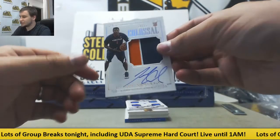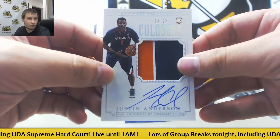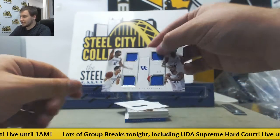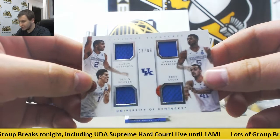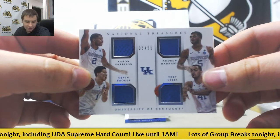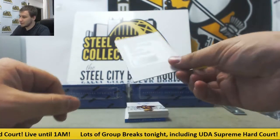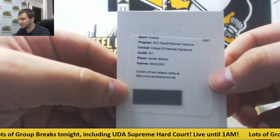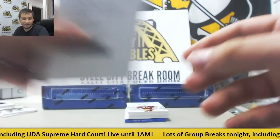Rookie patch auto, 24 of 25, Justin Anderson, University of Virginia, for Ruben A. Next up, quad relic, 3 of 99 — Aaron Harrison, Andrew Harrison, Devin Booker, and Trey Lyles — that one goes to Ruben as well. First redemption, pretty nice one — college football material signature, should be a rookie, Jameis Winston. Expired, but Panini will still take it. We will random that off at the end.